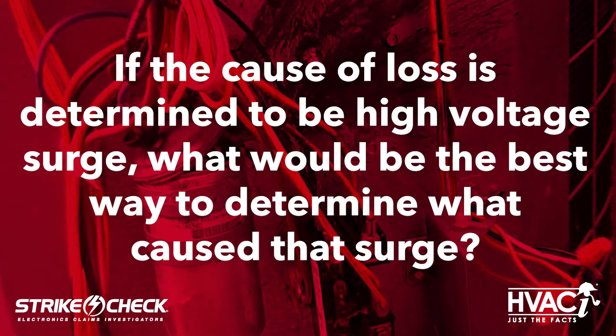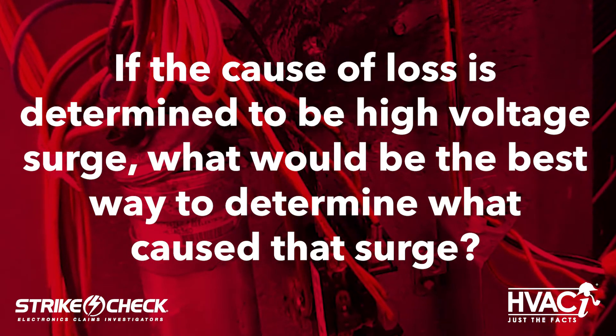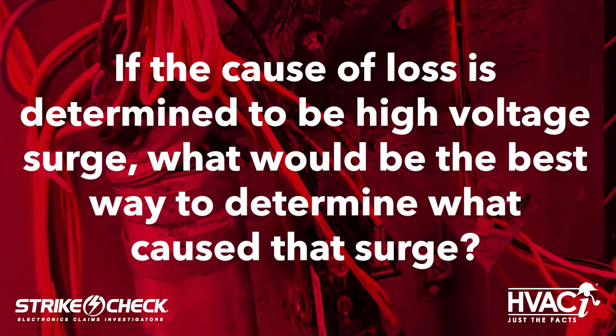Today's second question is: If the cause of loss is determined to be high voltage surge, what would be the best way to determine what caused that surge? Well, that might be very difficult because there are so many causes for surge fluctuations within a home, including high-powered devices in the home cycling on and off, the power grid, or even nearby lightning that entered the electrical system. If lightning verification reports don't support lightning as a possibility, you may never know what caused the surge.